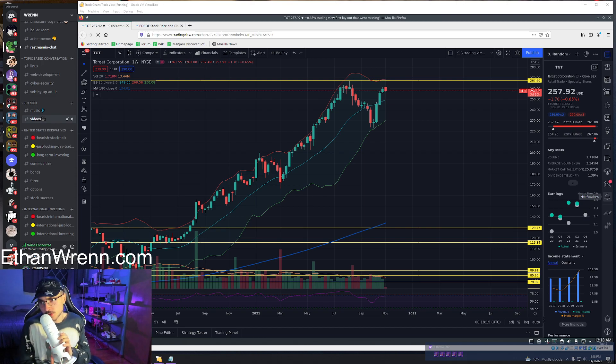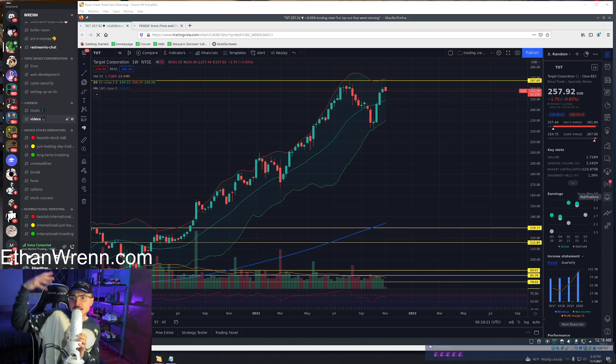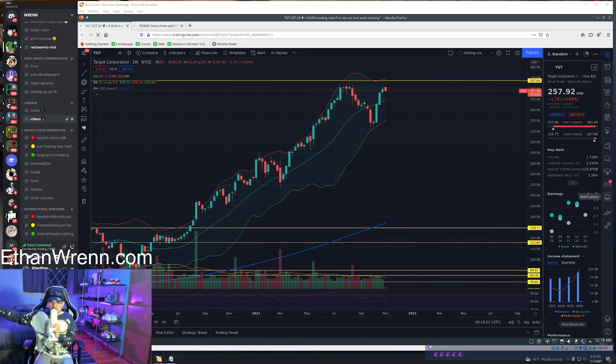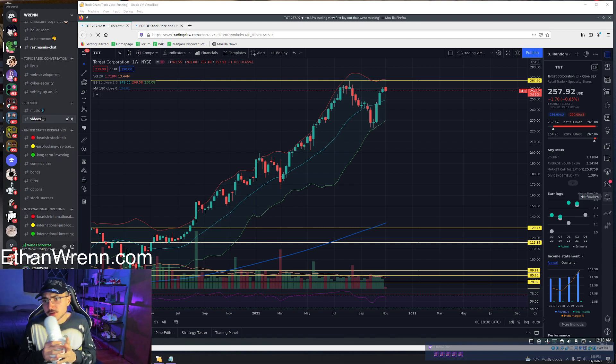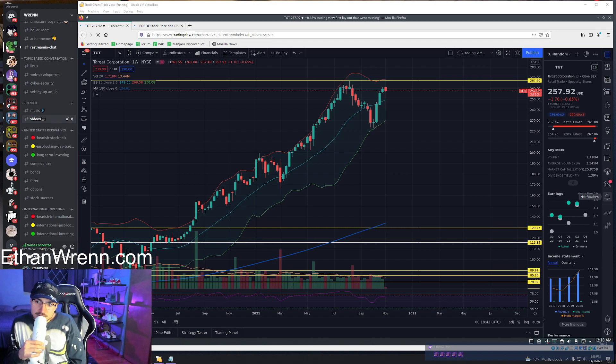Let's look at Target real quick — you guys know Target, pretty household name. My name is Ethan Wren, make sure to visit my website EthanWren.com, from there find links to all my various socials. Please follow, guys — Twitch, YouTube, Twitter, Instagram — look for Ethan Wren. Links are below the video. If you have questions at any time, feel free to ask.